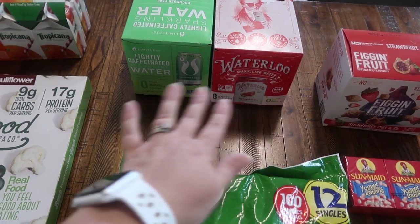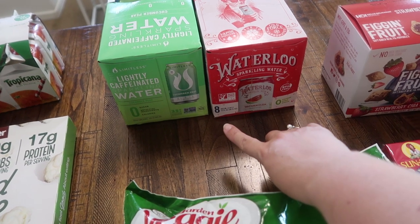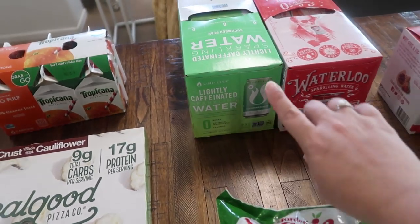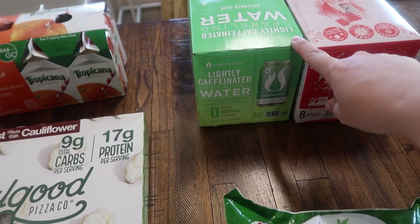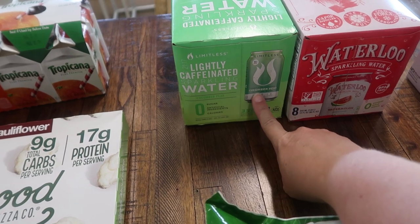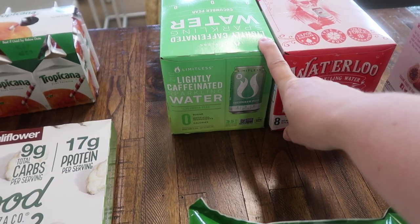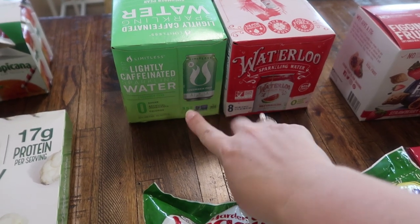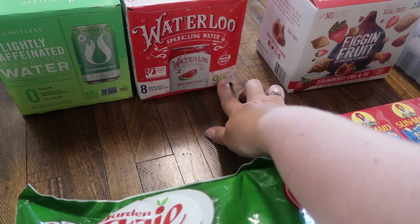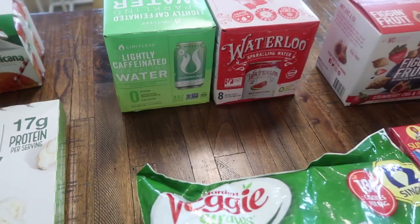Both of these were on Ibotta and I definitely wanted to give them a try. This Waterloo sparkling water is an eight-pack and I got it in watermelon — they had several different flavors but that one sounded the best to me. And then this is also sparkling water but it's lightly caffeinated — I went ahead and picked up the cucumber pear flavor. It was actually down the energy drinks aisle at Walmart, not with the sparkling water. Zero sugar, zero artificial ingredients, zero calories, zero sodium — it's straight-up water, just lightly flavored and lightly caffeinated. I'm really excited to try both.